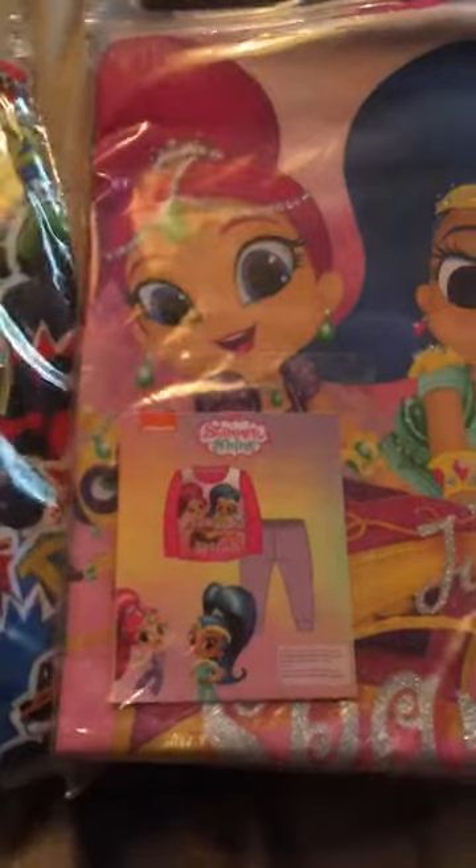Then there's these Bob Troll ones, up at £5, scanned at £3. And there's the Shimmer and Shine ones, up at £5, scanned at £3.